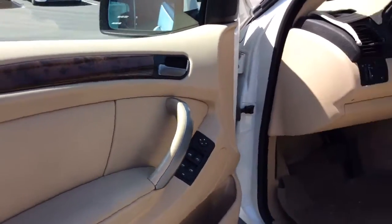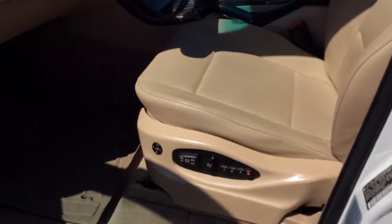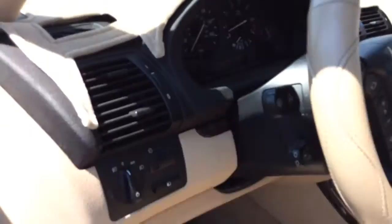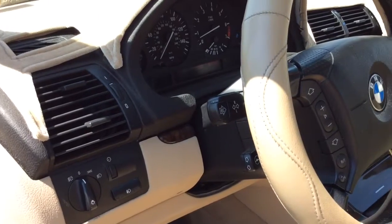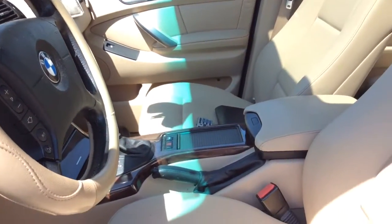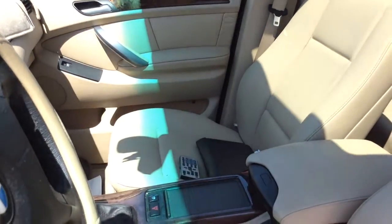There's the storage area. It does have all of your seating options. There is a little bit of wear on the front driver's seat, but the passenger seat as well is in really good condition.